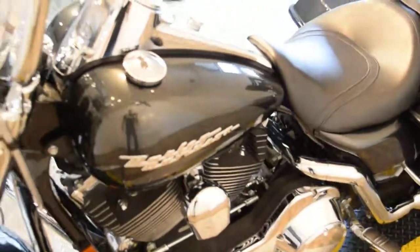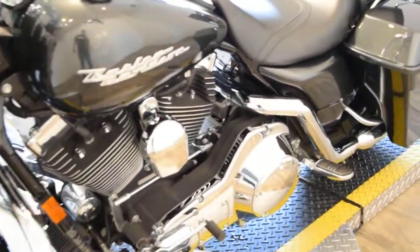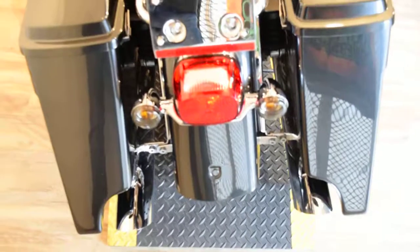You can see a lot more pictures of this bike at monsterpowersport.com. You can call us at 847-526-0500. We do finance bikes out of state. You can fill out a credit app right at our website.